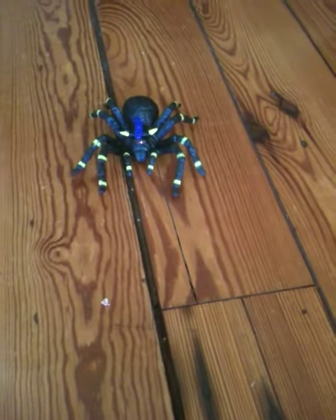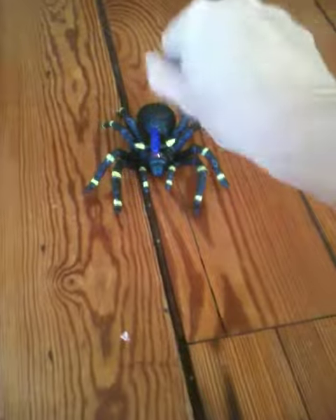It seems to be moving even when I'm not making a lot of noise. Well, I'm talking now, so maybe that, but it seems to respond a little bit more to louder sounds. If you clap your hands or even if you click, watch.